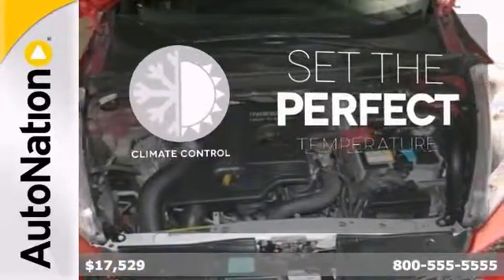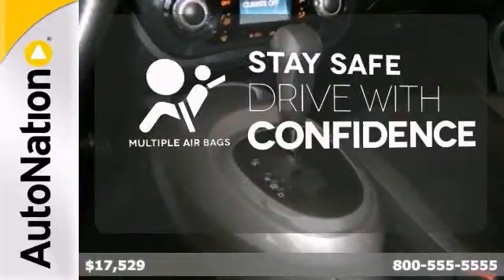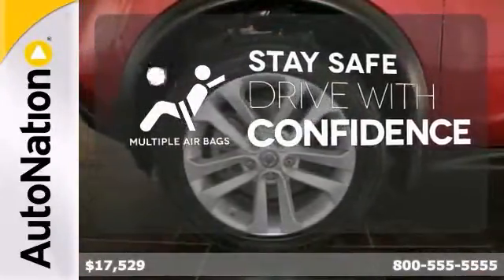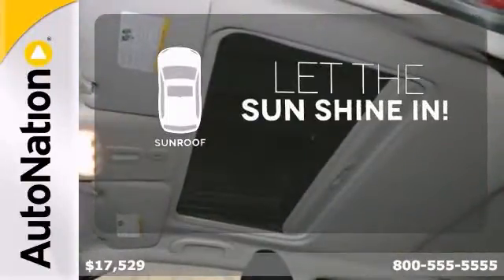The climate control lets you set the temperature exactly where you want it. Drive safely and confidently knowing the multiple airbags will help keep your passengers safe. Let the sunshine and fresh air in with the sunroof.